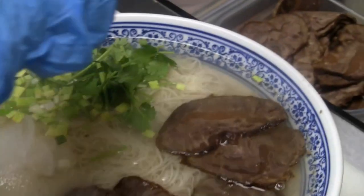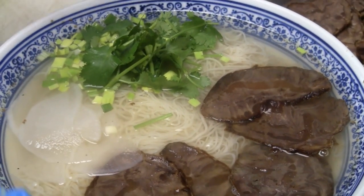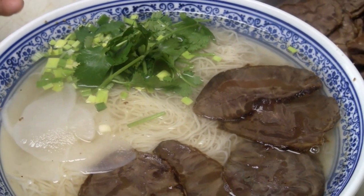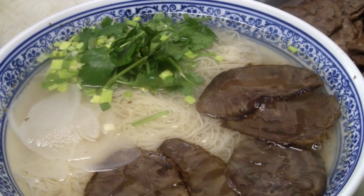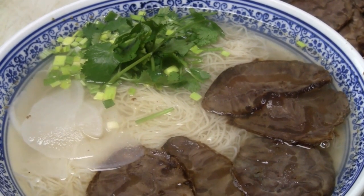Oh, you actually use leek for that? Yes. The traditional Lanzhou beef noodle needs the leek, not the green onion. So the real traditional noodles need the leek and the cilantro. So it's not green onions? No green onions. Okay, so this is authentic.